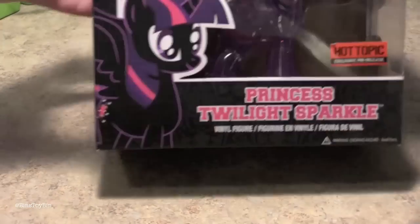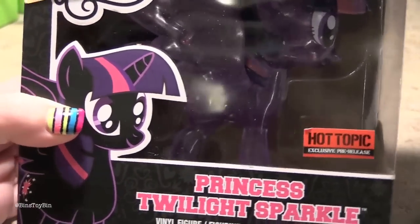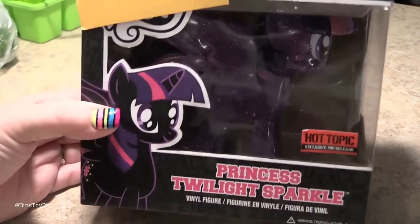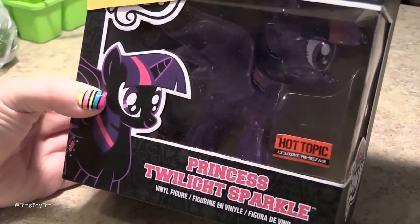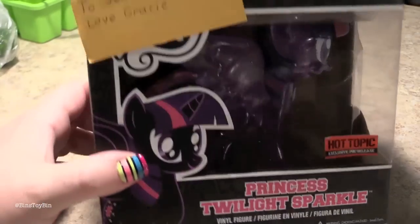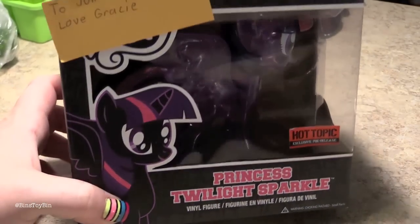Look what Gracie got me! I finally have the Hot Topic exclusive Glitter Sparkle Twilight. He is very excited about this. I can't believe that Gracie got this for me! And Gracie also got toys for Tegan that you'll see in an upcoming video, and she got Bin some Power Ponies — we'll do a big Power Pony video once we get back into our normal schedule.